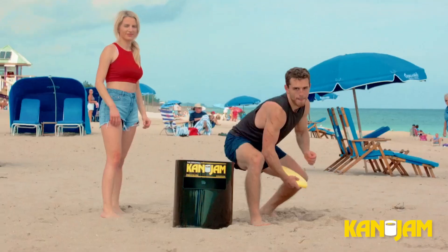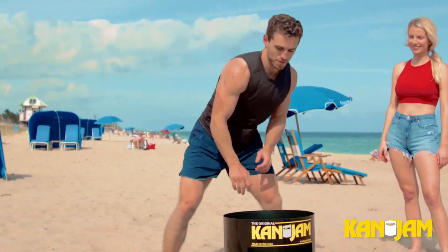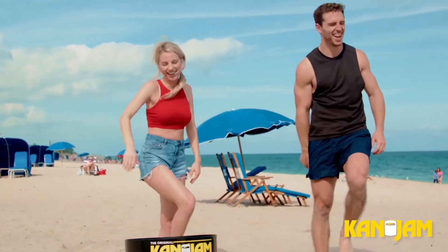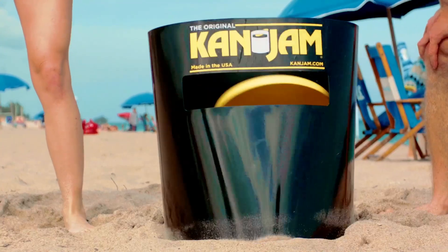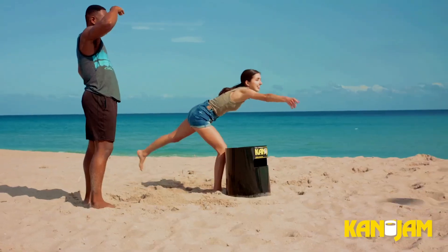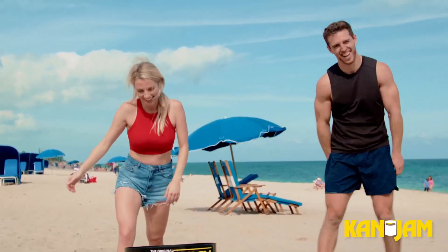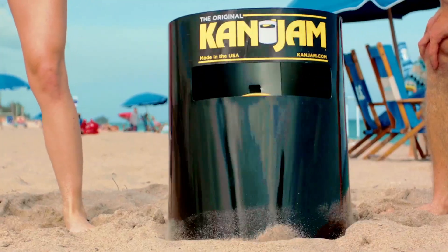Game enthusiasts, listen up. The Can-Jam Disc Toss Game is here to level up your outdoor fun. Whether you're at a backyard barbecue or hanging out at the park, this game guarantees nonstop excitement. It's easy to learn and addictive to play. Just grab a disc, aim for the target, and score points with each throw. Trust me, you'll be hooked in no time. Gather your friends and get your toss on.